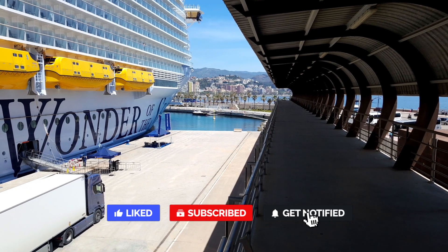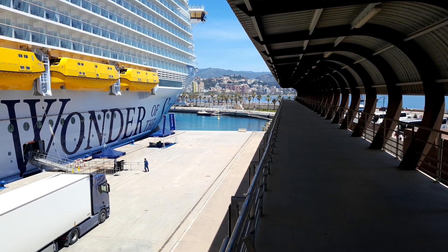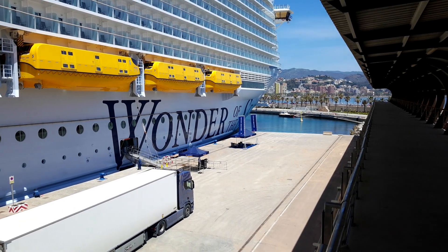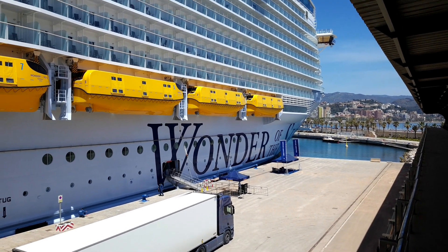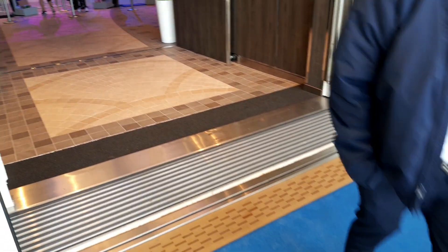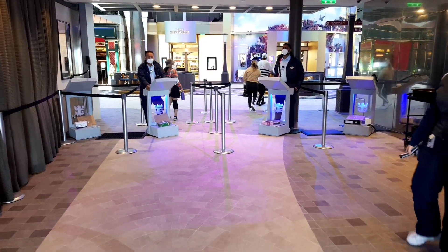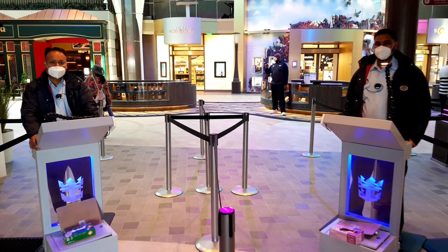Welcome back everybody — here we are in Malaga just getting back on board. You can see an interesting perspective of the Wonder of the Seas getting some of its deliveries — a beautiful shot of the ship. And no sooner than we've got off the ship, we are now back on board, back onto the Royal Promenade on deck five.